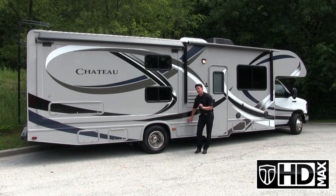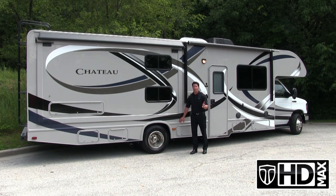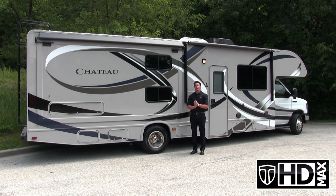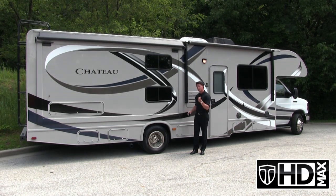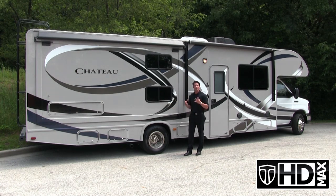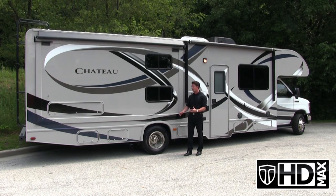In lieu of any black trim pieces that may be used, Thor Motor Coach uses matching trim pieces coordinated to go right along with our HD Max, giving you a full body color appearance. Also, all of our windows are actually framed in aluminum, giving you more structural integrity into our side wall.